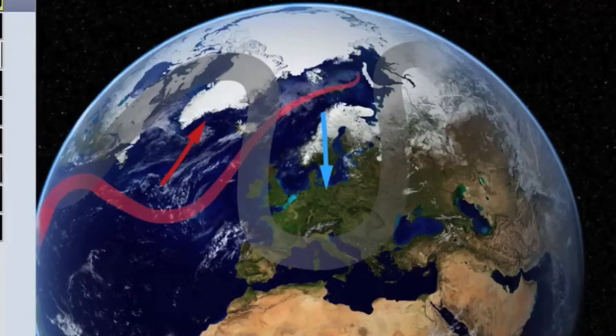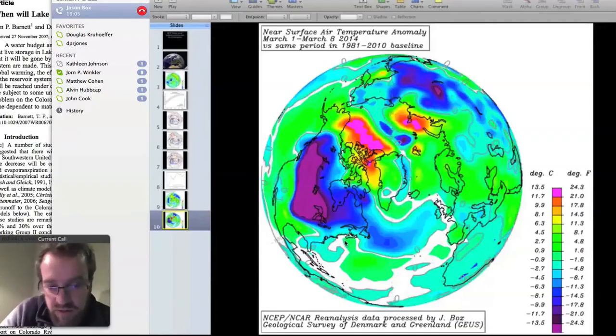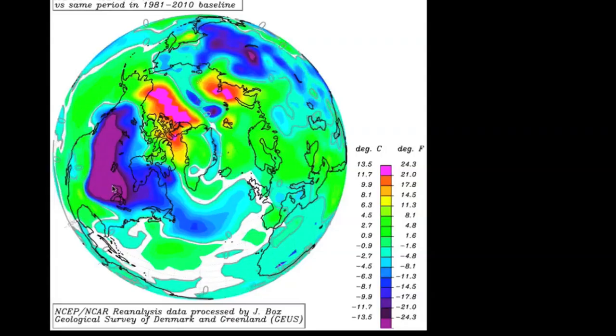This map shows the purple area over the United States, which represents these abnormally cold temperatures that have occurred like four times for more than a week since even December. This is now already in March and the cold is continuing. These really purple colors are Fahrenheit temperatures more than 24 degrees Fahrenheit below the average, and I know a lot of Americans have been suffering in that cold.